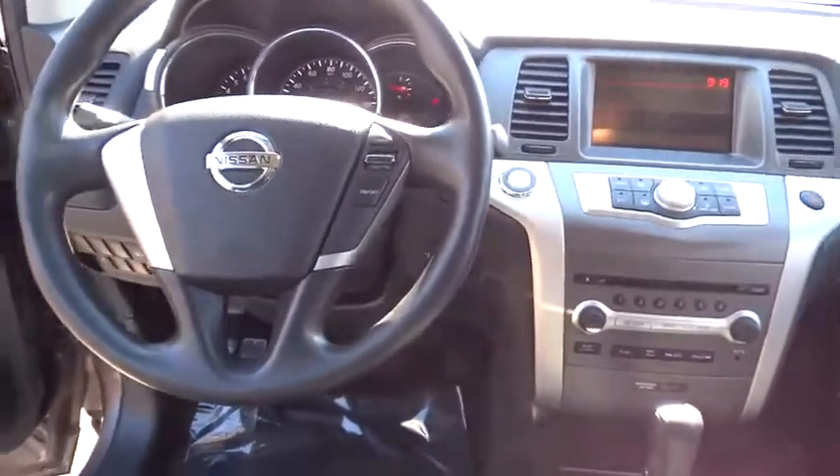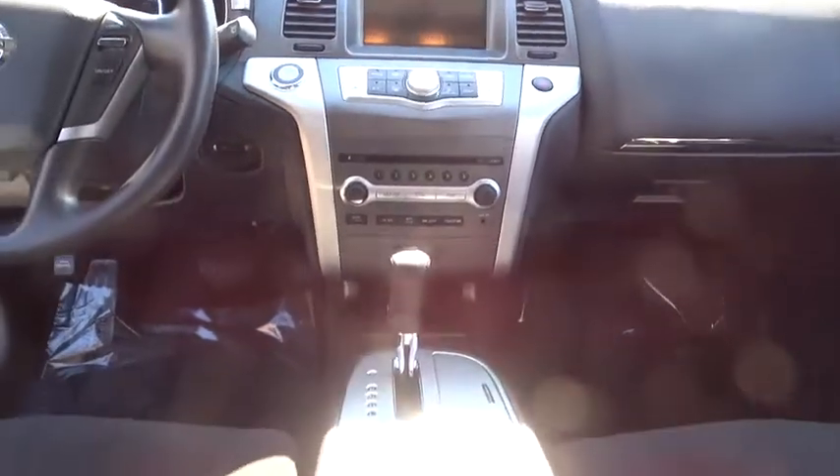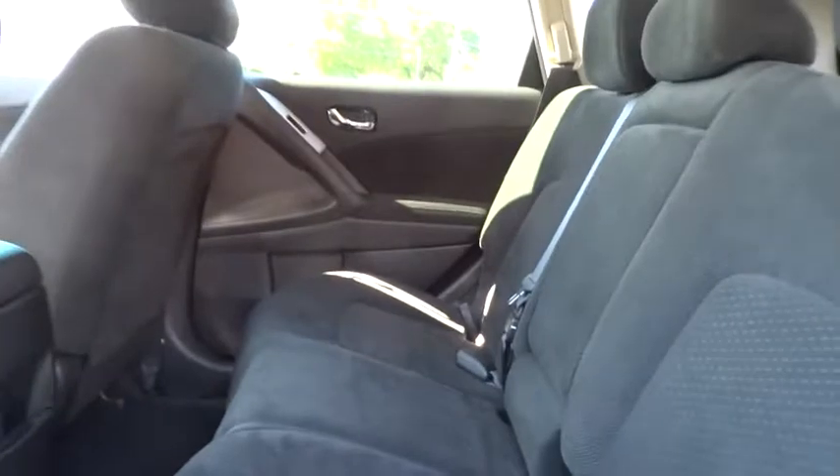Aluminum wheels, keyless start, climate control, AM-FM stereo radio, rear defrost, MP3 player, bucket seats, power door locks, CD player. This vehicle is Carfax certified one owner and qualifies for Carfax buyback guarantee.